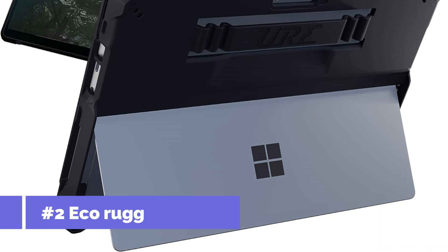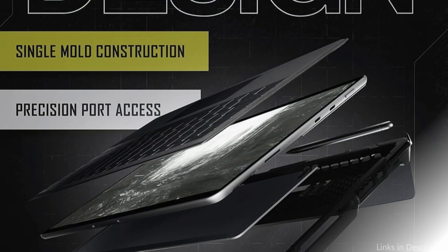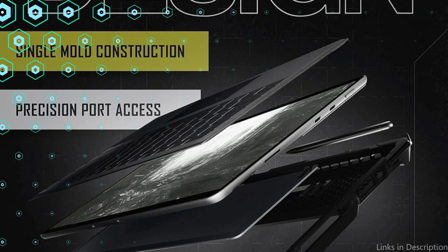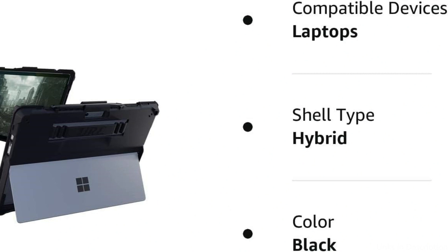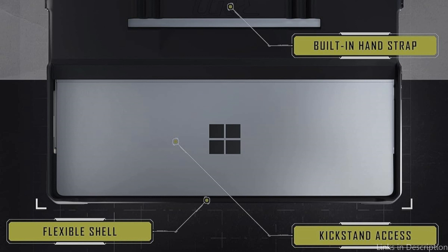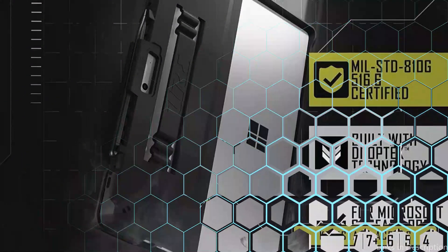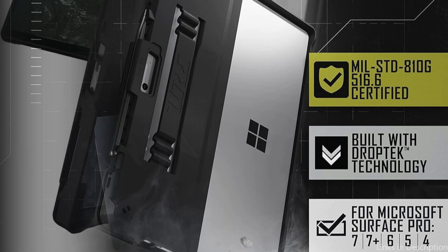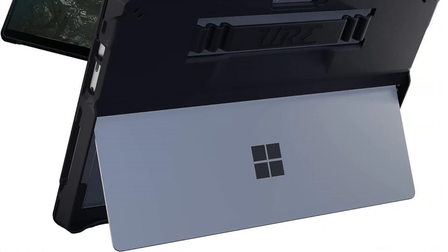On number two, we have the EcoRugged Case. The Microsoft Surface Pro 10 users who require unparalleled resilience while maintaining mobility convenience are the target market for the EcoTuff case. This case distinguishes itself by providing your device with fortress-like protection, protecting it from spills, drops, and other unexpected mishaps that often happen in demanding workplaces. Made from thermal plastic polyurethane (TPU), it is durable, flexible, incredibly light, and made from renewable resources for easy cleaning and maintenance while on the road.